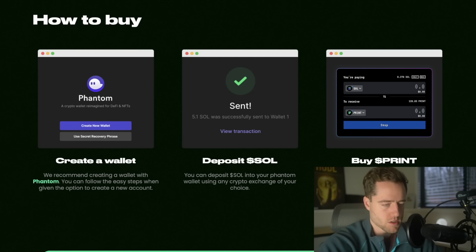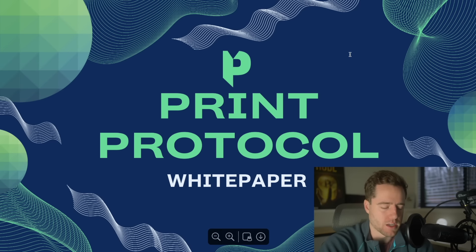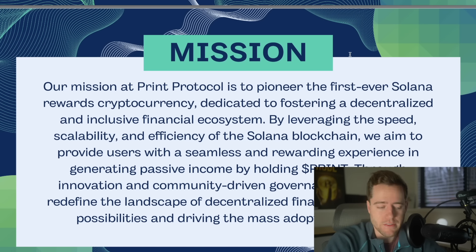Always do your own due diligence — I'm not telling you to do anything. I find this really interesting though, because sometimes there are tokens that come up with something new or they're on a protocol for the first time, and they grow to be huge. SafeMoon was the first of its kind, and even though they didn't really do what they said they'd do in the end, they still made a lot of people a lot of money. I know someone that made over $100,000 and took their profits — that's life-changing money.